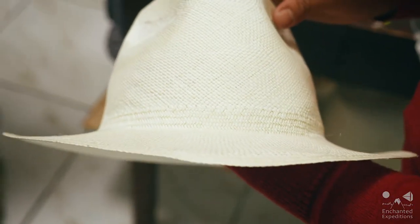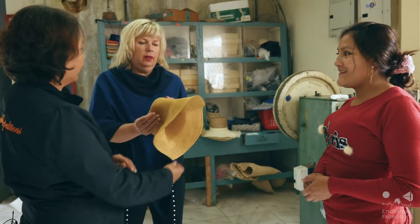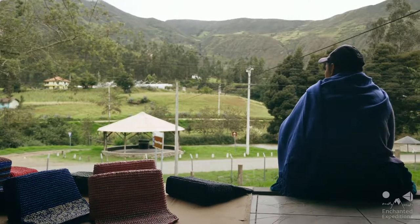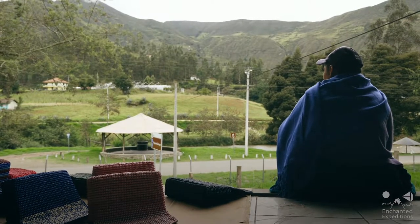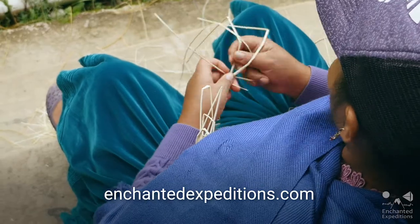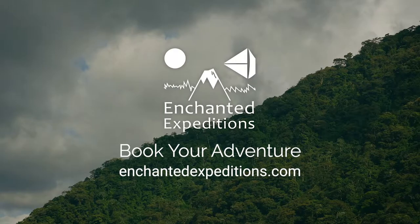Panama hats are a true Ecuadorian icon, and meeting the artisans who create them is as magical as the country itself. To discover how you can have a rich cultural experience in Ecuador, go to the new Enchanted Expeditions website and start dreaming about your next adventure.